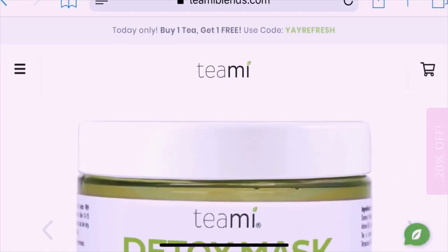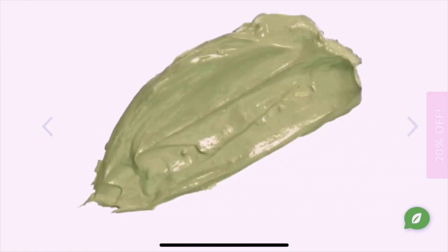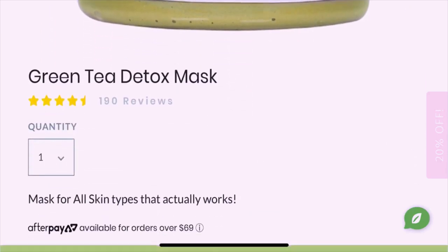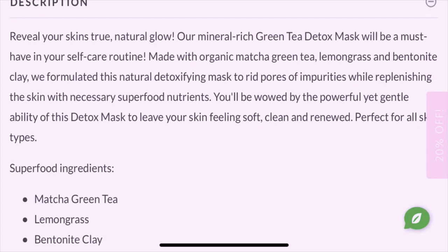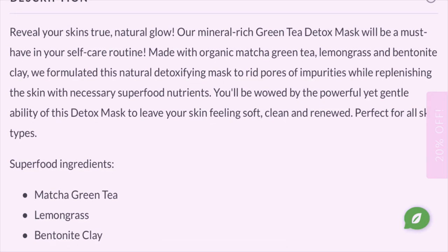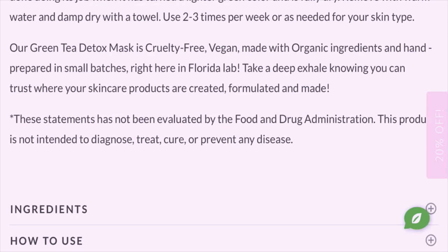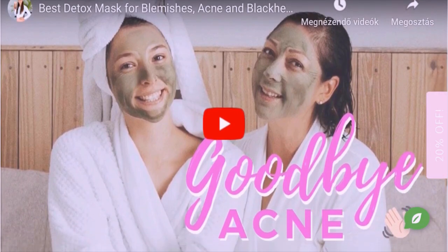I'm just going to quickly read from the website what they say about this detox mask. Reveal your skin's true natural glow — our mineral-rich green tea detox mask is a must-have in your self-care routine. Made with organic matcha green tea, lemongrass, and bentonite clay, this natural detoxifying mask is formulated to rid pores of impurities while replenishing the skin with necessary superfood nutrients. You'll be wowed by the powerful yet gentle ability of this mask to leave your skin feeling soft, clean, and renewed.